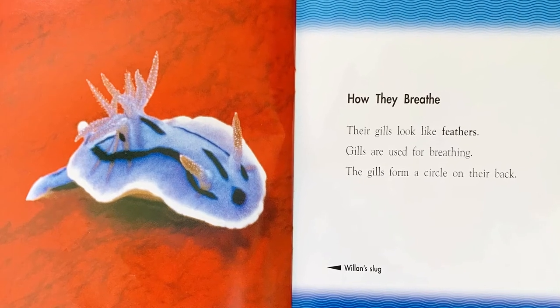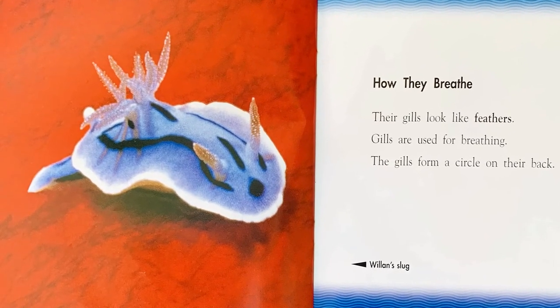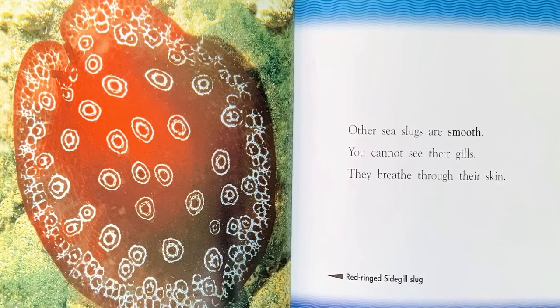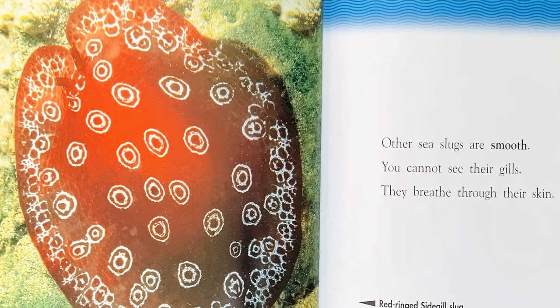How they breathe. Their gills look like feathers. Gills are used for breathing. The gills form a circle on their back. Other sea slugs are smooth — you cannot see their gills. They breathe through their skin.